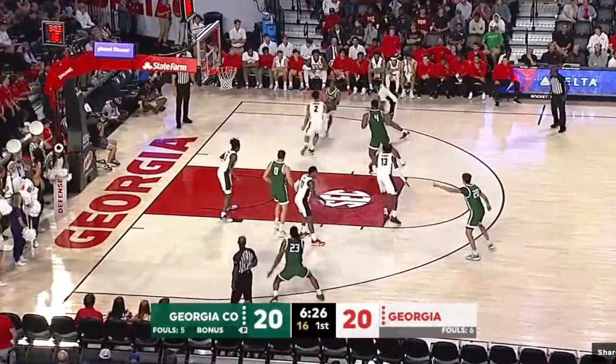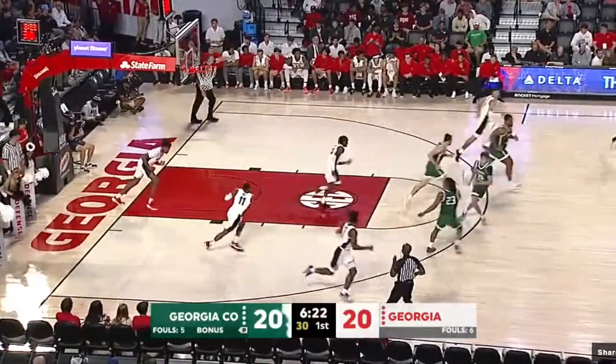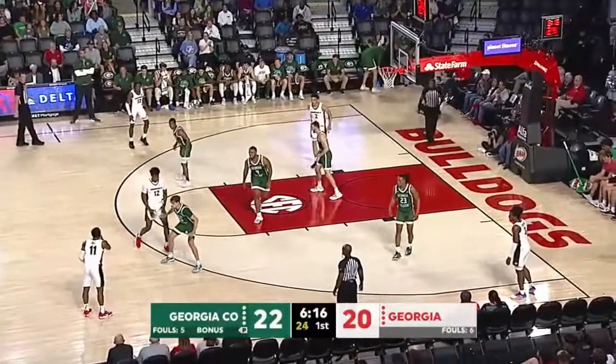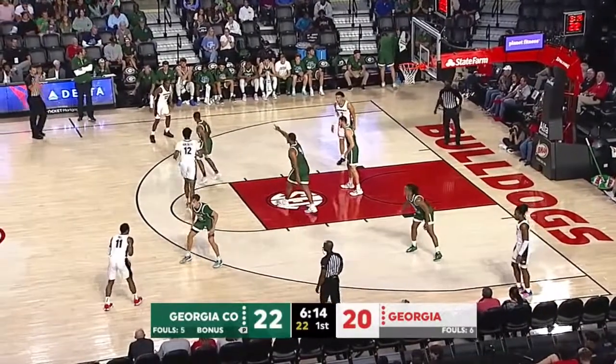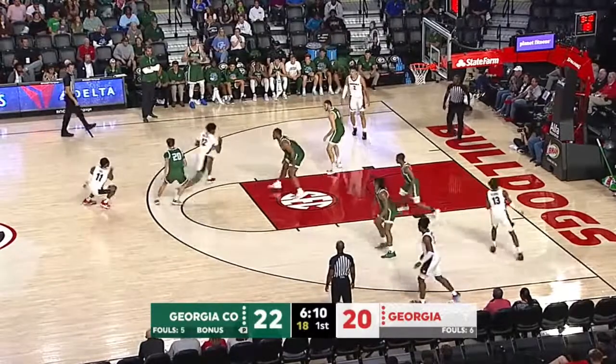It's tough to come by right now. A long two, a mid-range two by Richard Crawford — shot fake, hop right in there to give Georgia College the lead, 22-20. 6:13 remaining in the opening half.